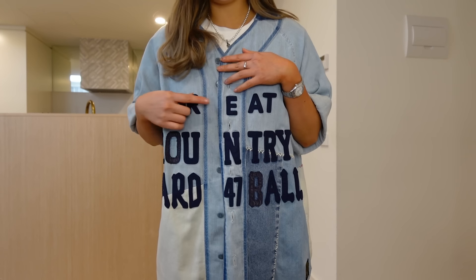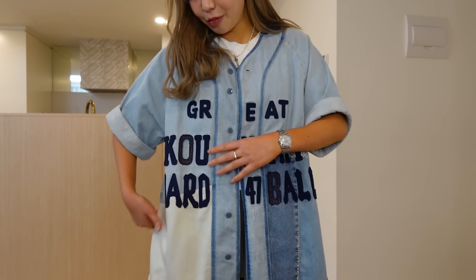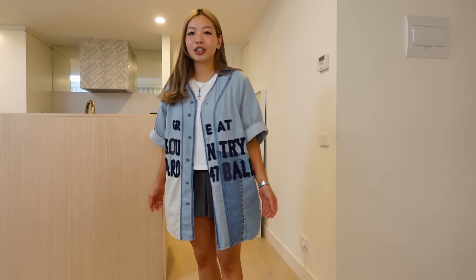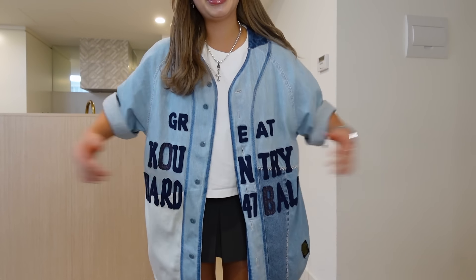I love the patchwork detail and it says 'Great Country Hardball,' I'm pretty sure. I'll show you guys the back. I think it's a really nice shirt and it's good for weather like this when it's 30 degrees. I just wanted to look somewhat put together and not just wear a t-shirt, so yeah, I love this piece.